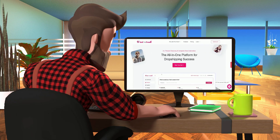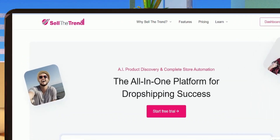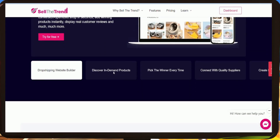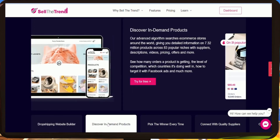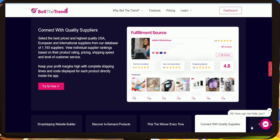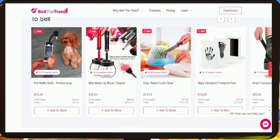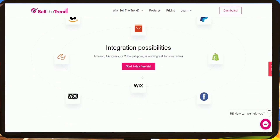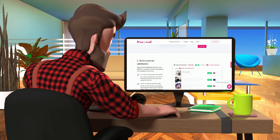If you've always wondered how to start your e-commerce online business in a couple of minutes, this platform is definitely for you. Sell The Trend is an all-in-one dropshipping tool. This huge platform will help you launch your first e-commerce business in just a few minutes. You'll get a dropshipping website builder, access to more than 12 million trendy products, one-click store management, and integrations with Amazon, AliExpress, and CJ Dropshipping. Just go to the description, press the link down below, and start your free trial.